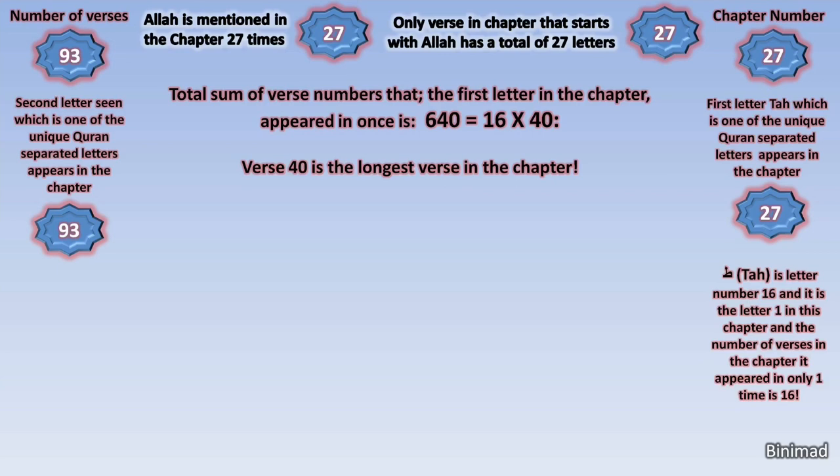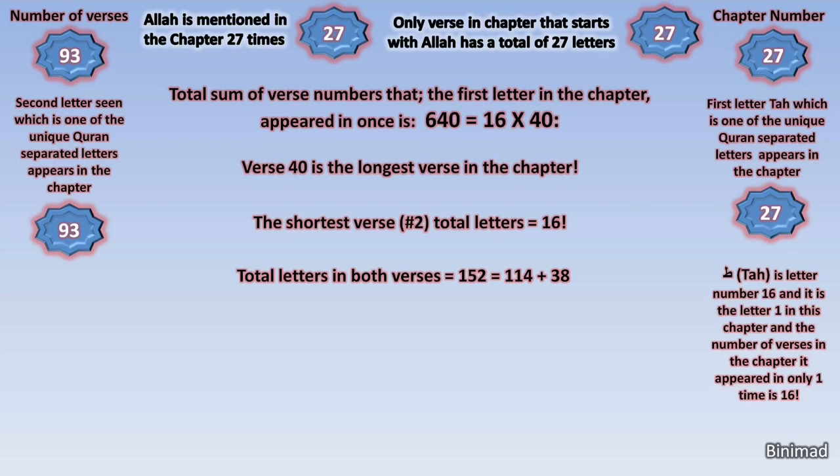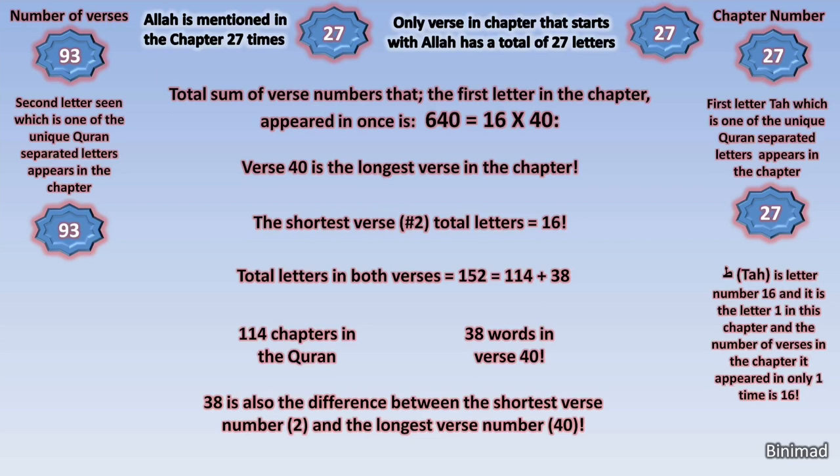The elegance of the code does not stop here. We also find that the shortest verse — which is the second verse — has a total of 16 letters. So the code of the first letter of the chapter also points to the longest and shortest verses in the chapter. Since these two verses have been clearly highlighted and connected, we look at them even closer. The total number of letters in both verses is 152, which is 114 plus 38. 114 is the number of chapters in the Quran and one of the main Quran mathematic keys. The surprise is that 38 is the number of words in verse 40 — the longest verse. Furthermore, the shortest verse (verse 2) and the longest verse (verse 40) — the difference between them again gives us 38.